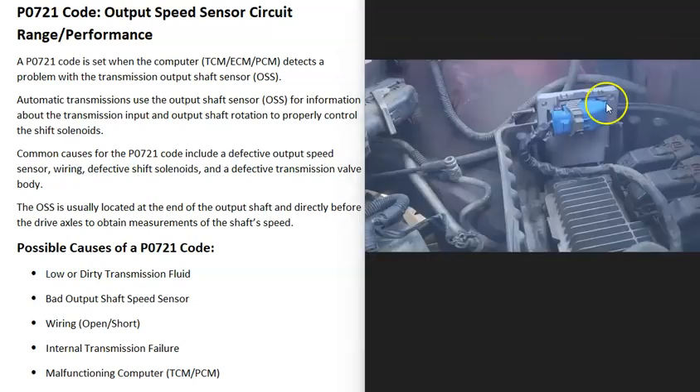The last possible cause is a computer issue — a problem with the transmission control module (TCM) or the powertrain control module (PCM). This isn't very common with a P0721, but it does happen. If you suspect a bad computer, make sure your battery is good, the alternator is charging correctly, and that there's a good ground wire going to the computer modules, since all modules need a stable power supply or they can malfunction.